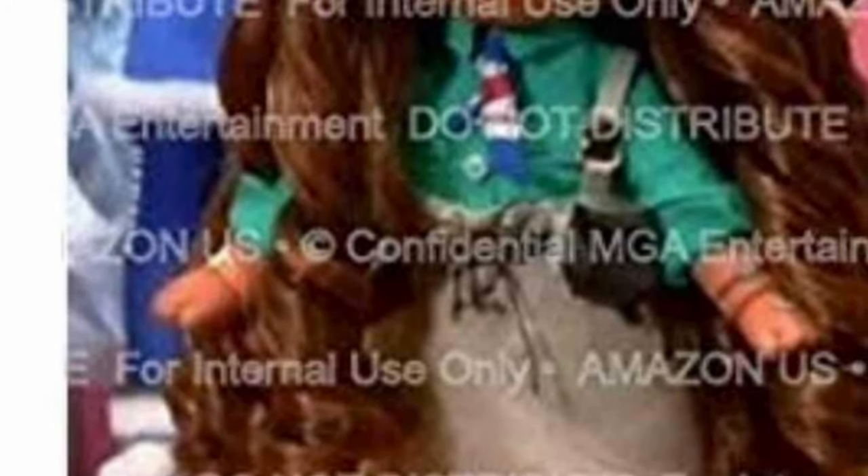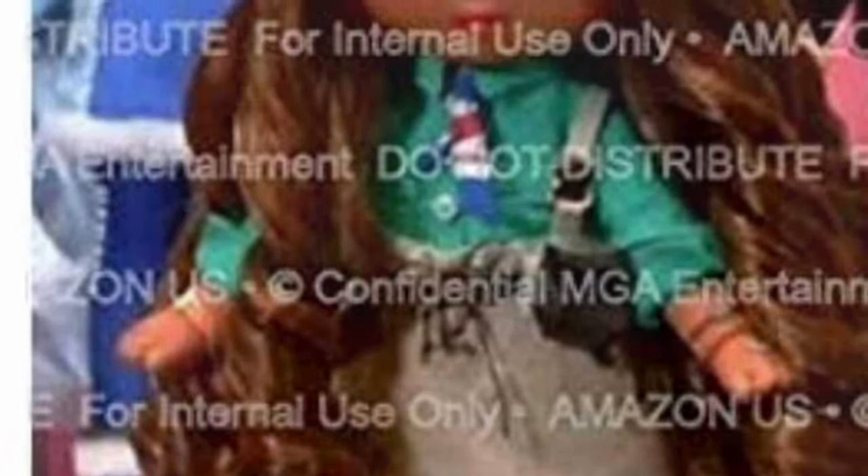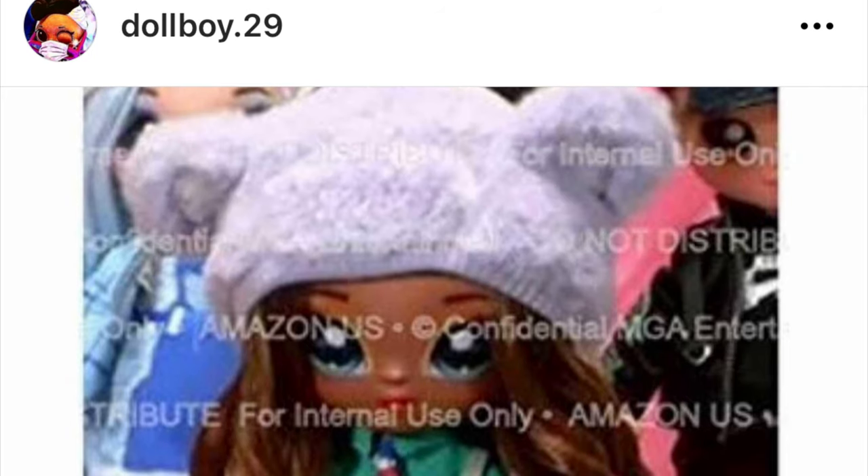Hey cuties, Peachy here! Welcome back to a new video. Today I am covering all of the leaks and news we got this week, and in this video we're going to be taking a look at all of the leaks that have to do with Na Na Na Surprise. So let's get into it.